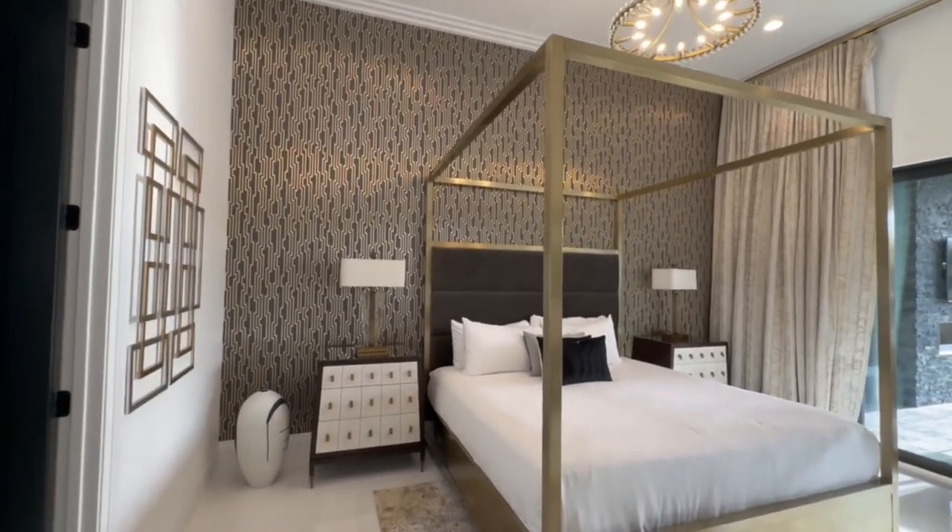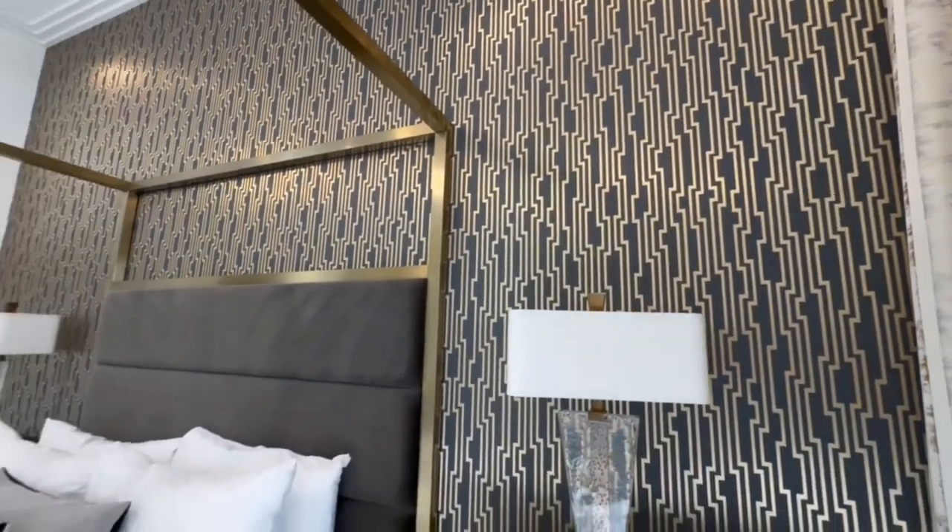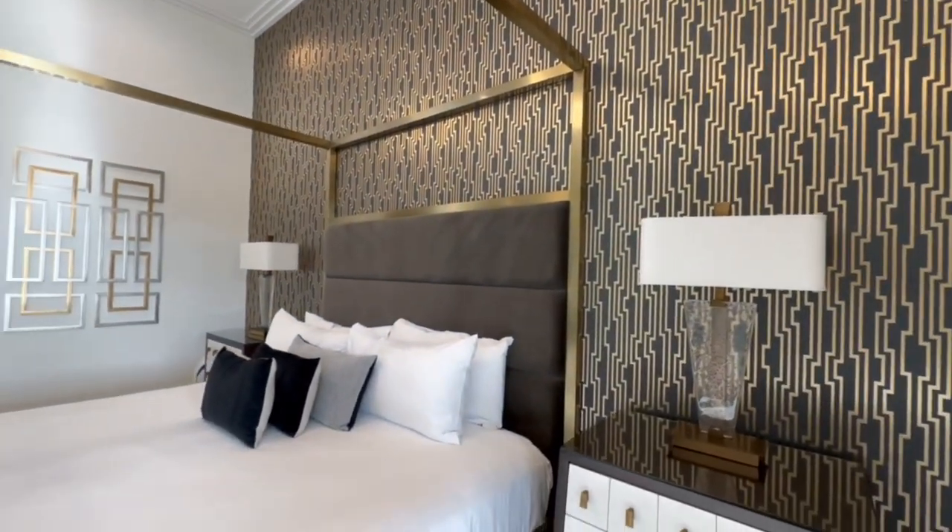We're just going to continue checking out some of the bedrooms and bathrooms on the first floor. But make sure you stay tuned because up next is the arcade — yes, you heard that right. There's even more entertainment for kids and kids at heart, and you're not going to want to miss it.